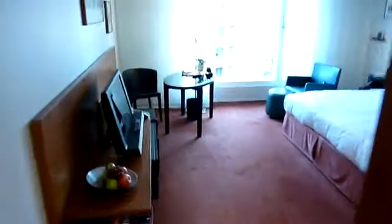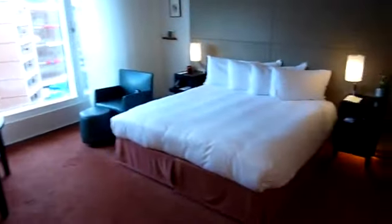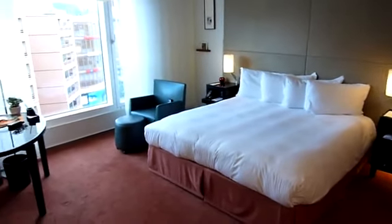And then you come out into the entrance hall. You have a nice big full length mirror there. And then of course you come back into the room. So it's a very high tech, very comfortable, really nice room.